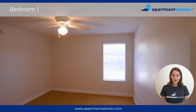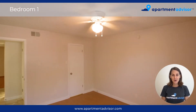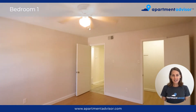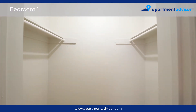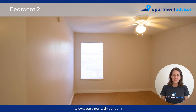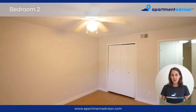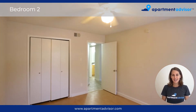Down the hallway, here we have the bedrooms. There is a nice hallway closet, and in bedroom one, there's a ceiling fan and another really good-sized closet. The second bedroom in this unit is very similar to the first. They both have a small window, and the second bedroom also has hardwood floors, a small closet, and a ceiling fan.